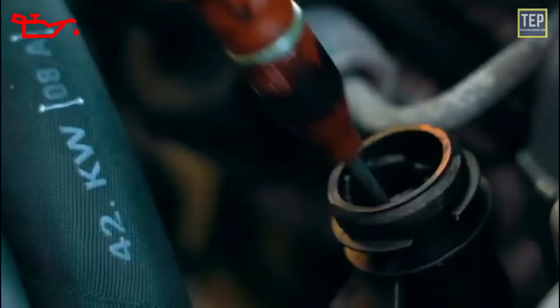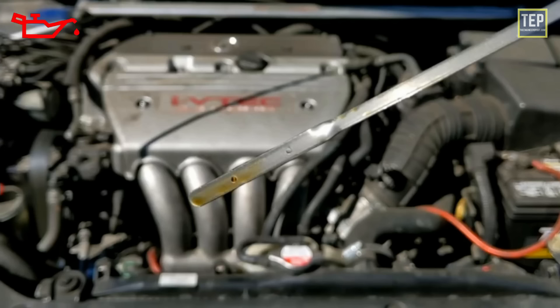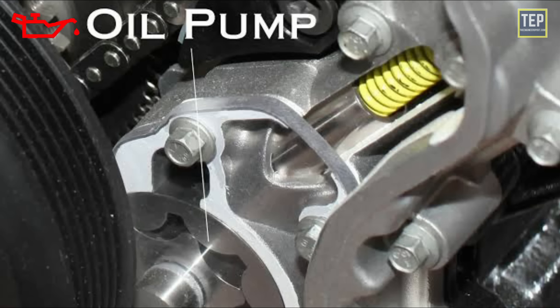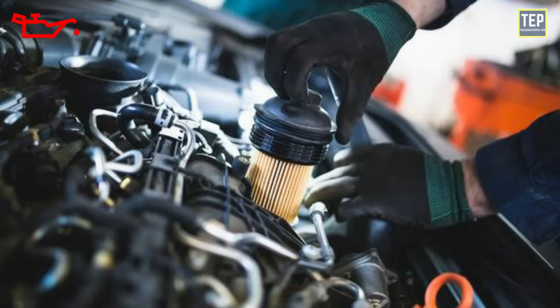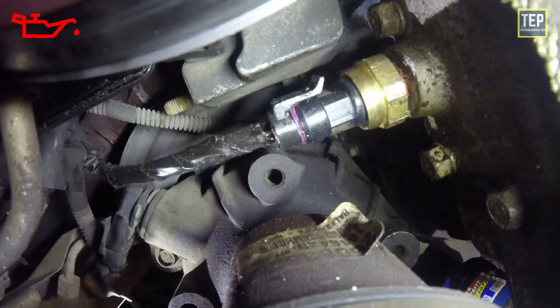Insert the dipstick back into its tube and push it all the way in. The dipstick shows if the oil is low and needs to be topped off. If the overall oil level is correct, the issue can also be caused by a faulty oil pump, clogged oil filter, or an internal oil leak. It may also be a false alarm caused by a bad oil pressure sensor or faulty wiring.